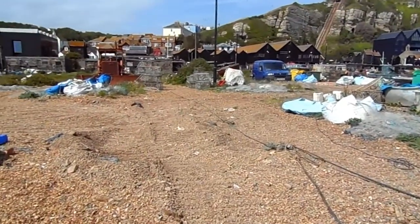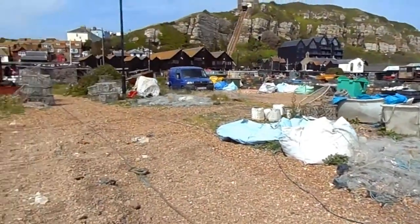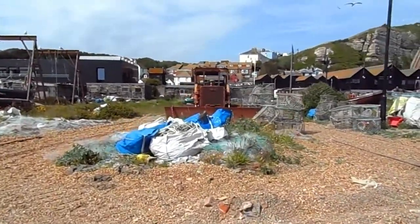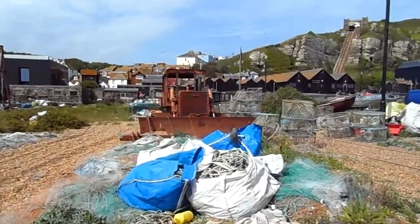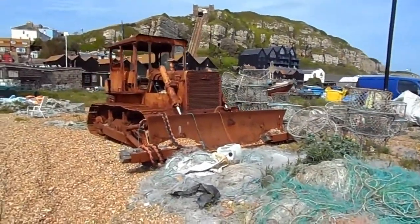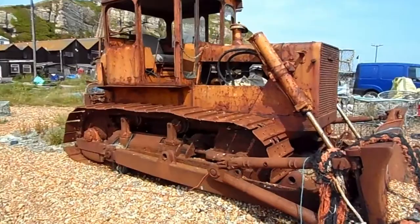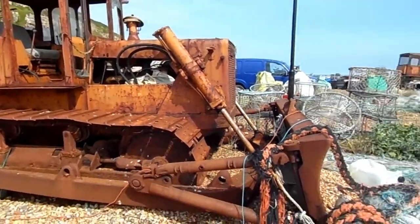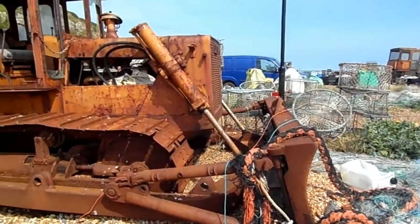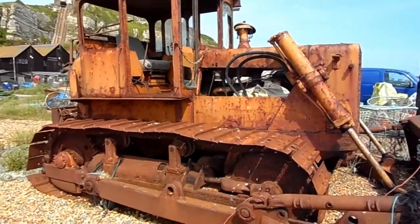Another thing that's very obvious here is there are a lot of bulldozers — you can see one right there in the middle of the frame. They're all rusty and out of order, and they look like they've been here forever. This one has seen much better days 50 years ago. I'd say there are about 20 or 30 scattered all over the beach. They used to pull these boats out of the water, but they don't work anymore because the bulldozers have been replaced by those engines I was mentioning.